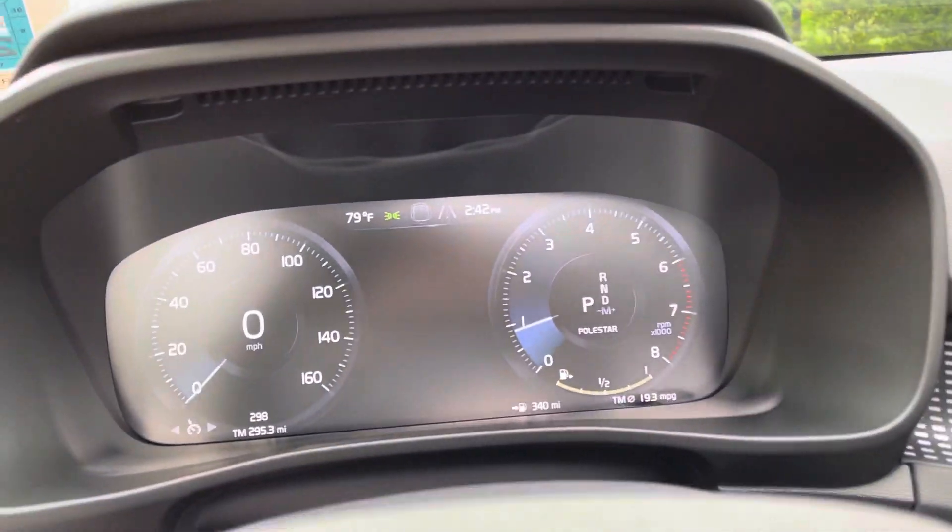If you're into it, this is a beautiful XC40. It's stock number 219283. PortlandVolvo.com has all the details and we hope to see you soon. Thanks for watching from Portland Volvo.